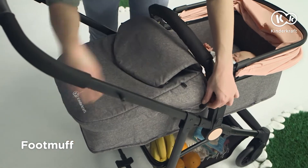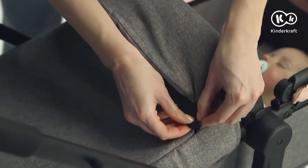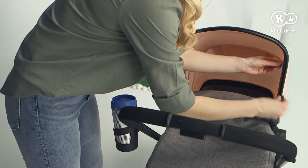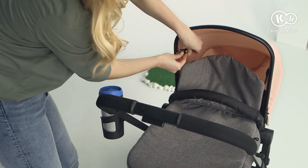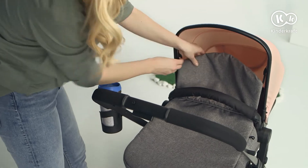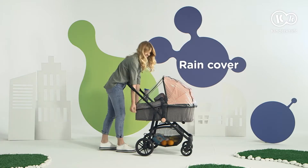And we are not afraid of the cold, because the foot muff can be fastened in two ways — around the handle, or at the canopy. And when it rains, we put the rain cover on.